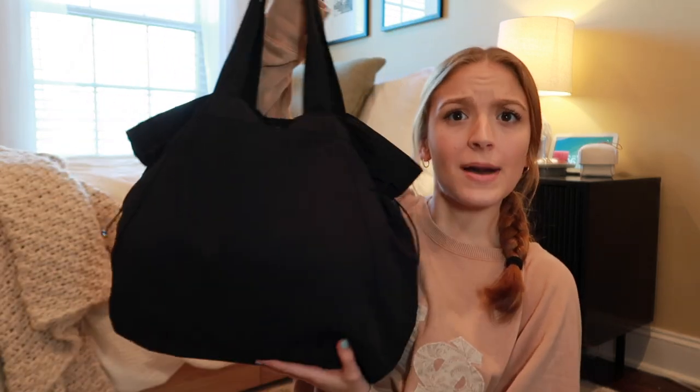Hey y'all, it's Jade and welcome back to another video on my channel. In today's video we are going to be doing a little 'what's in my nursing school clinical bag.' I've always wanted to make a video like this. I used to love making 'what's in my backpack' videos, but when I decided to go into nursing school I loved watching the 'what's in my clinical bag' videos.